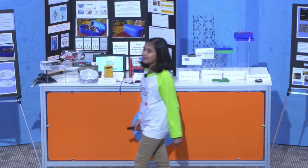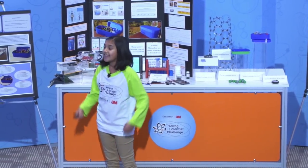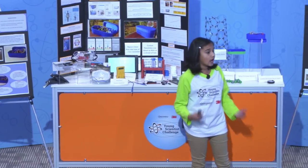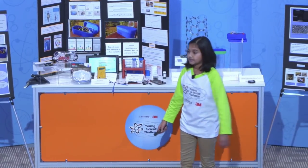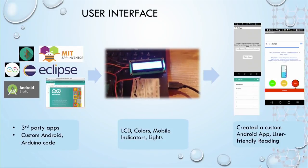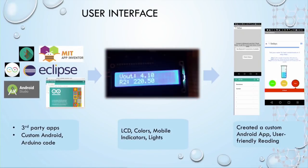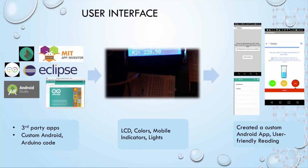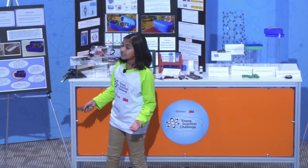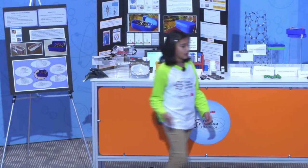The 3M products that came to my rescue were the marine adhesive sealant, connectors, and the conductive tape. I used these products to ensure conductivity and to secure my components. My next step was making a custom Android app, but I started with researching third-party apps. Then I modeled a device using CAD software and finally printed it using a nylon material. 3M's mounting squares helped me keep my device intact overall.